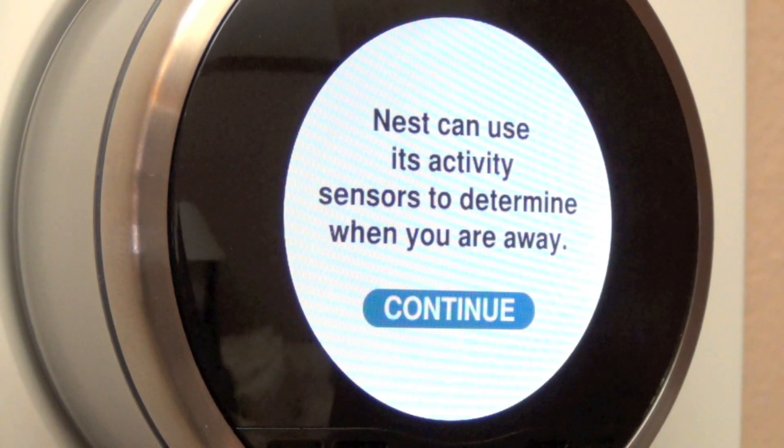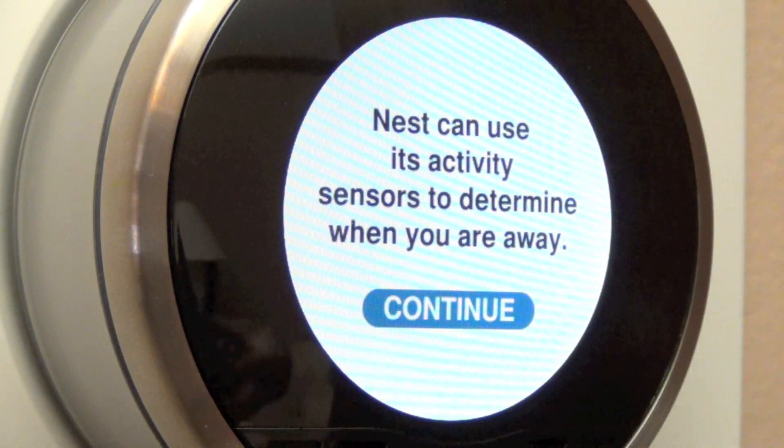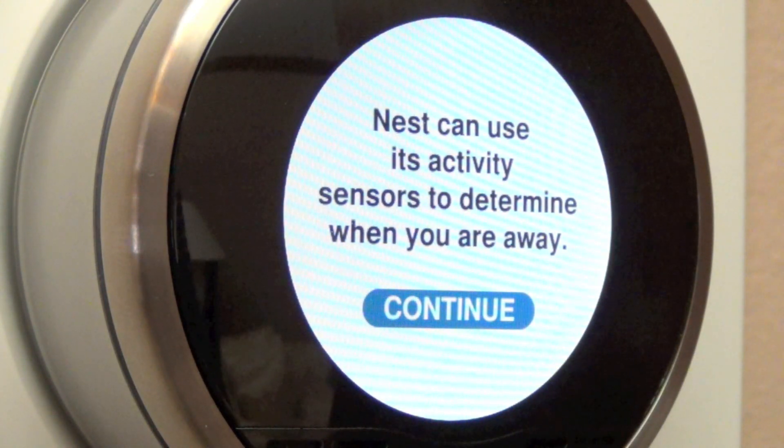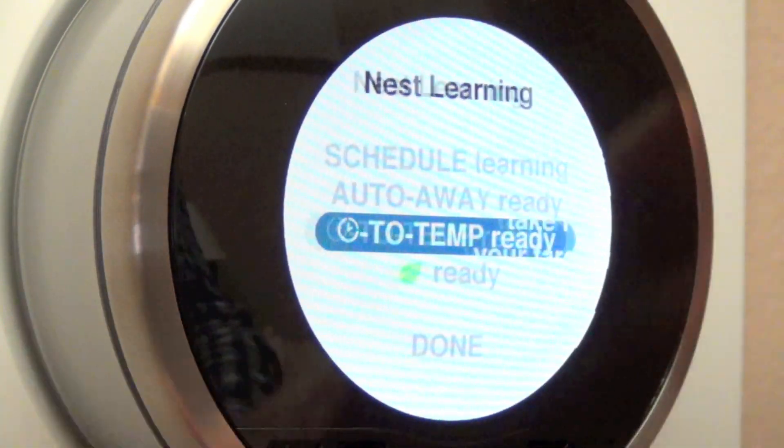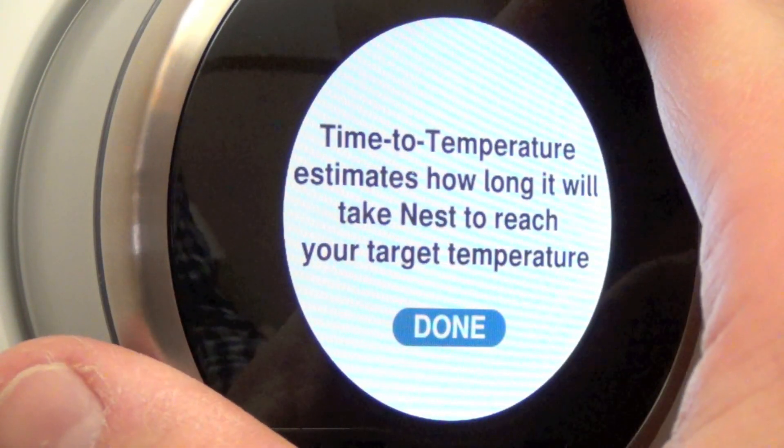Another option is Auto Away. Because the Nest has an ambient light sensor, it can detect when somebody passes by it. If you're in a high-traffic area this is useful, but if not, it won't detect movement. Basically, if it doesn't detect anyone at home, it will automatically set the thermostat to Away mode and dial back the temperature to the predefined minimum and maximum settings.